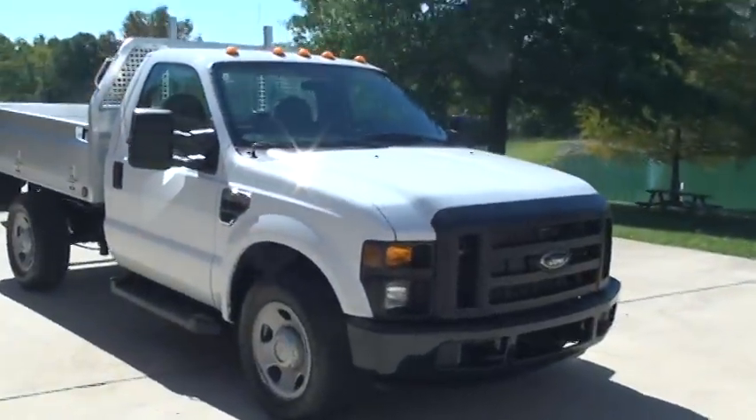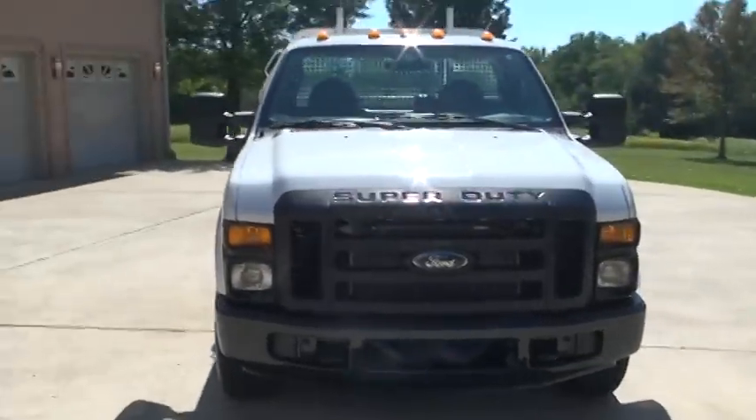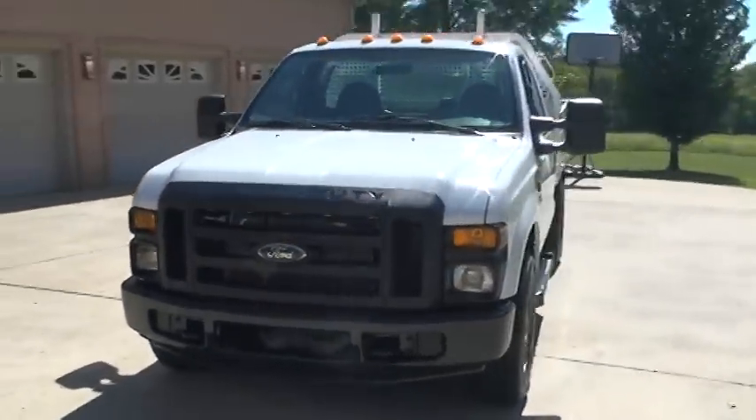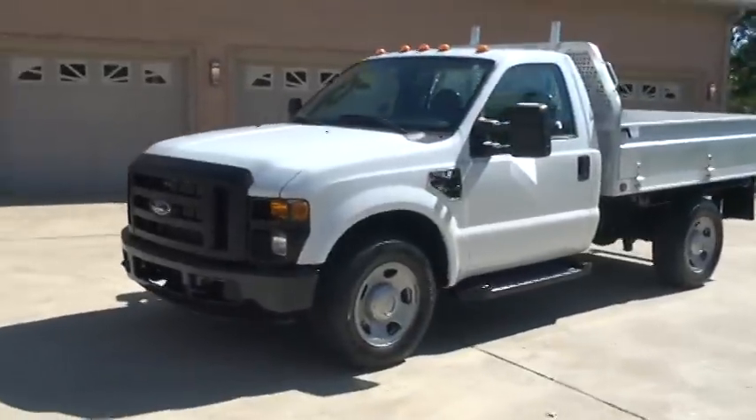Welcome to Sunset Motors. My name is Frank Girard. It's a sharp 2008 Ford F-350 — a nice utility truck in excellent condition.